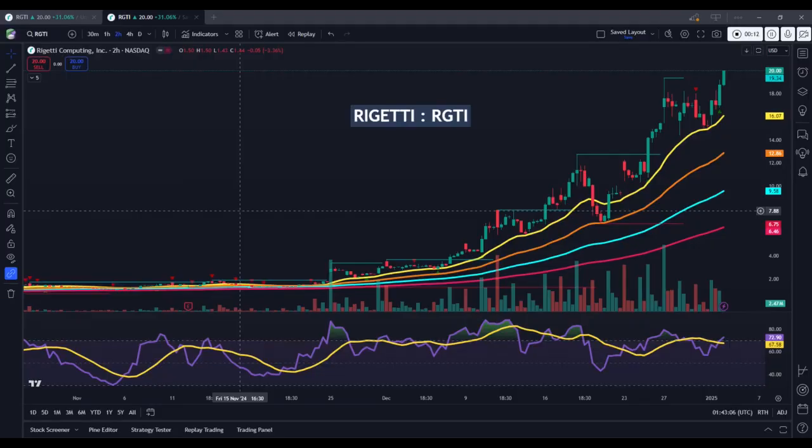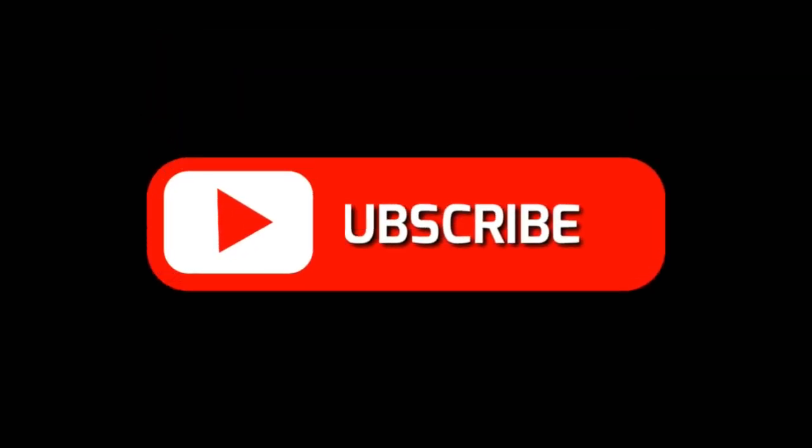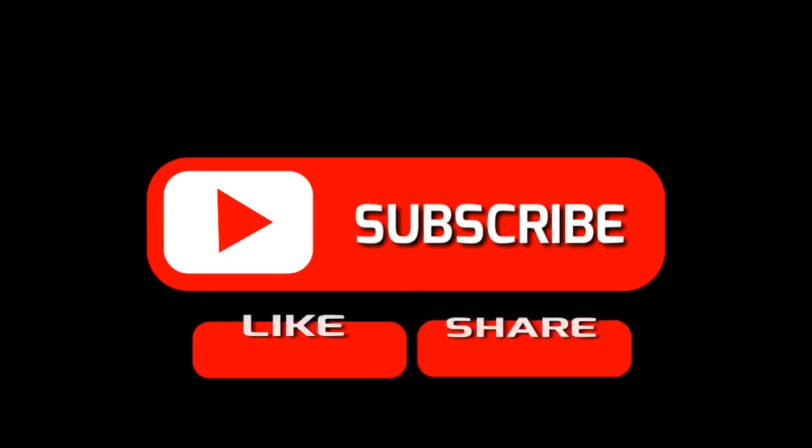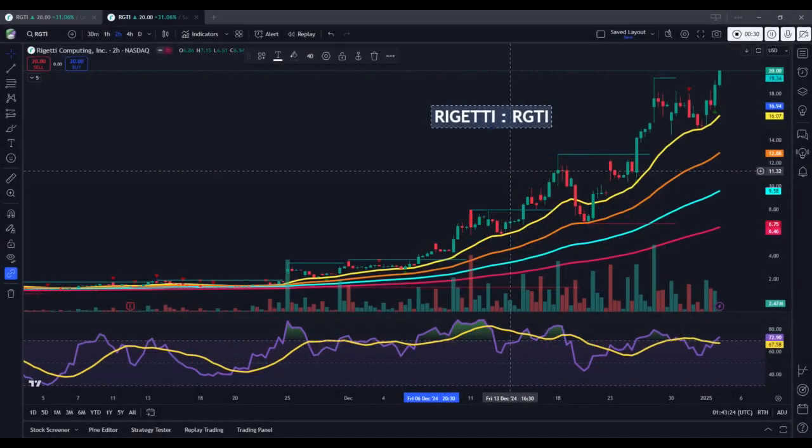Here we have the current stock market update for Rigetti Computing Incorporated, stock ticker RGTI. Before we begin with today's chart analysis, if you find these educational materials to be helpful, please remember to click the like and subscribe buttons and leave your thoughts below in the comment section so that other traders can find this information more easily on the platform.